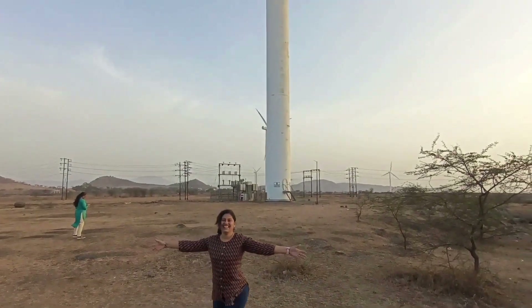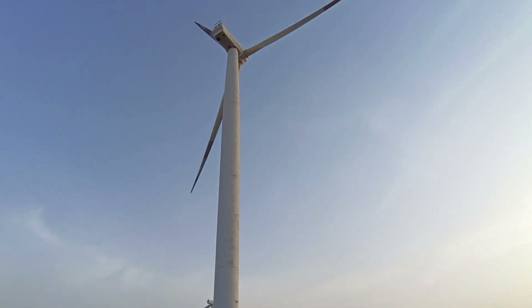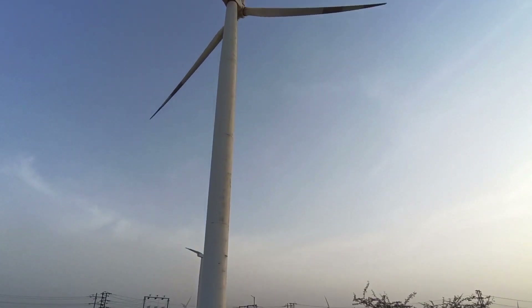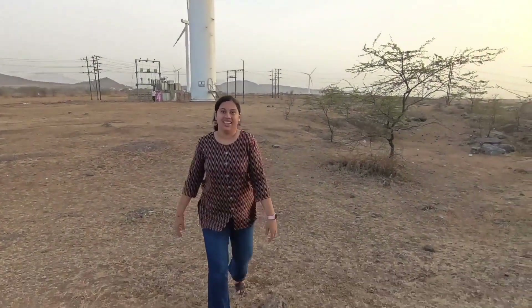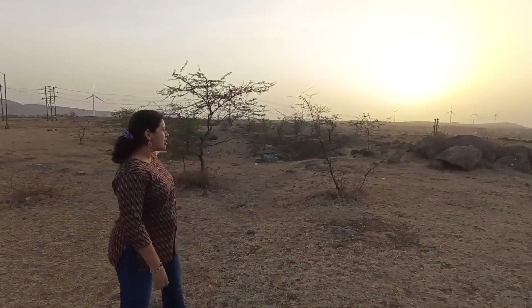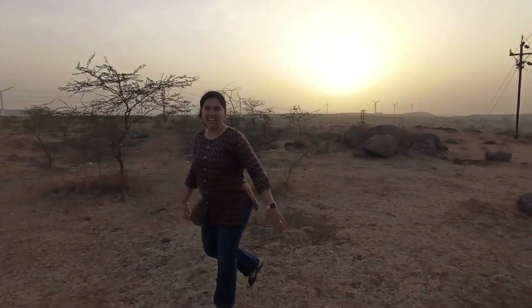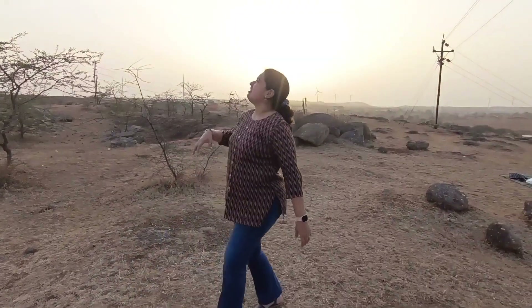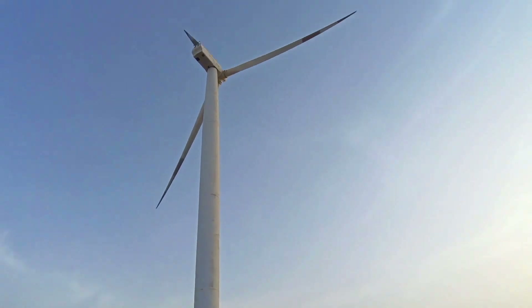It is a windmill farm. That is the size of a windmill in the windmill farm. You can see the stretch, the expanse over which these windmills are spread. And we are very lucky — there is a lot of wind right now, so you can see the velocity with which the windmills are rotating.